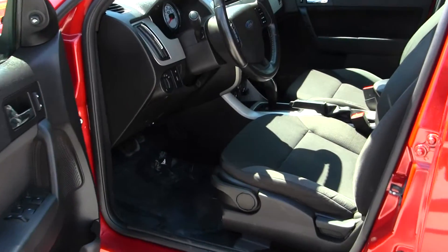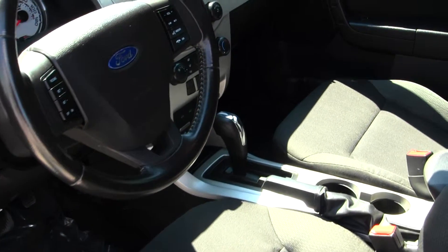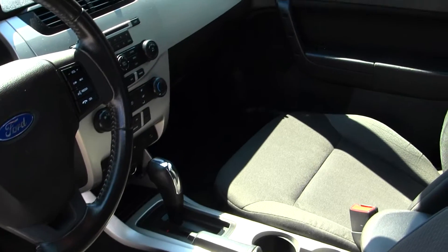The interior is a black cloth interior. It does have a CD player, AM/FM radio, and Sirius satellite radio capabilities and auxiliary connection.